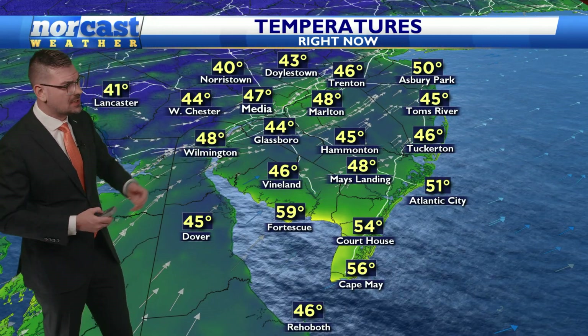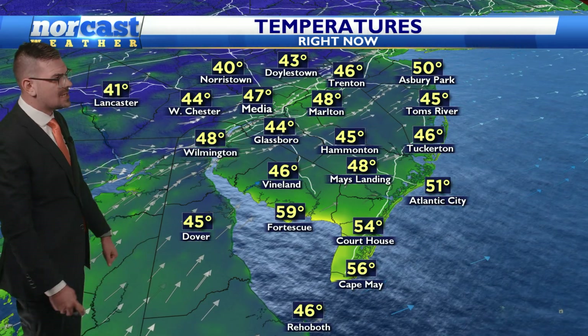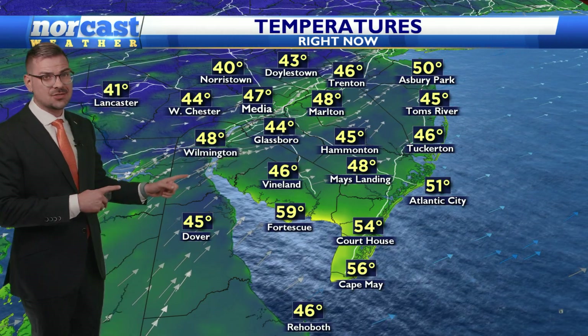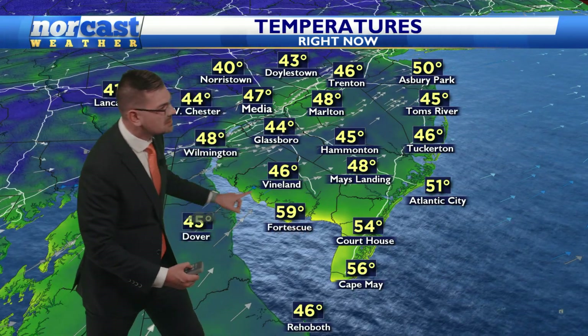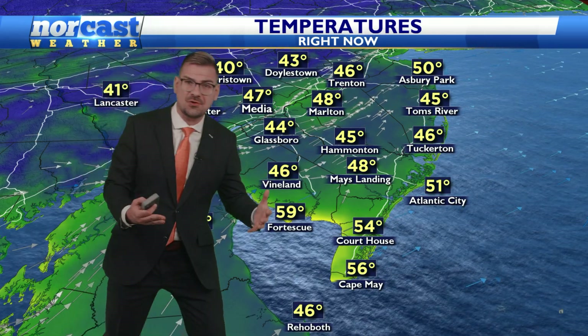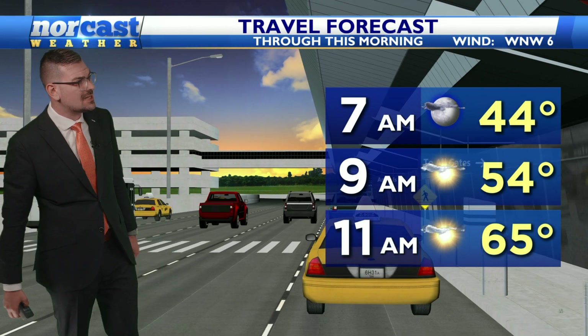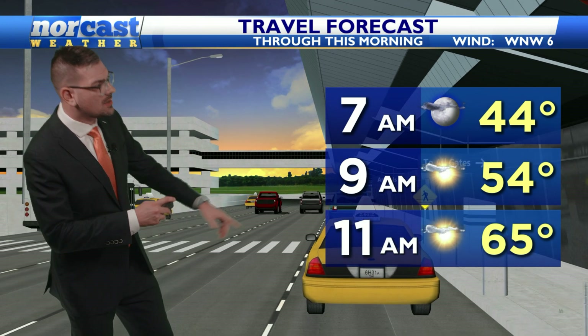Temperatures are starting off generally in the low to mid-40s throughout the Pine Barrens, even cooler on the other side of Philadelphia, just like yesterday. But with this little flow coming in off of the Delaware Bay, obviously there are some folks that are a little bit warmer, around 60. That just shows you the influence of that warmer water. But mainland, you definitely need a hoodie or a light jacket first thing this morning. Your morning commute is good — you've got a green light across the board on the travel there at 11 o'clock.